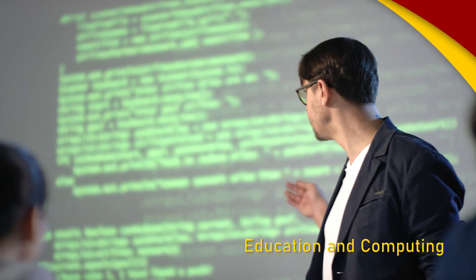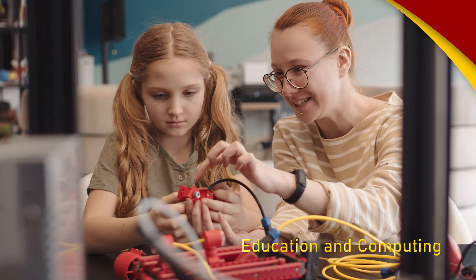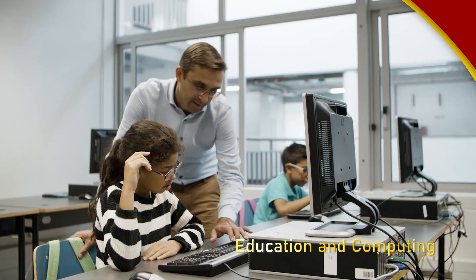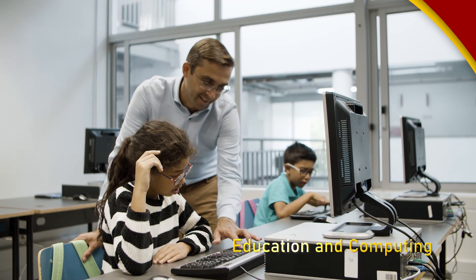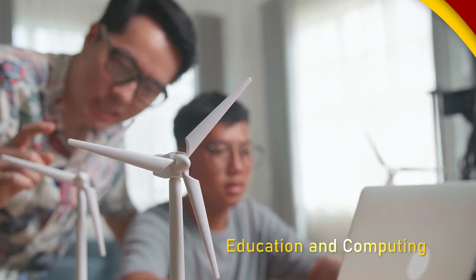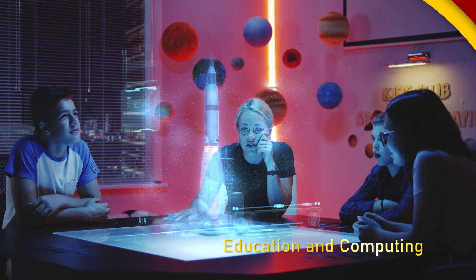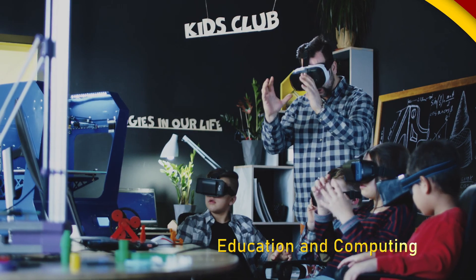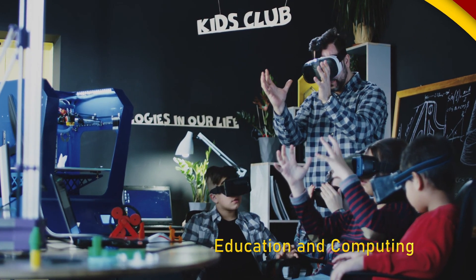A firm foundation in computer programming and STEM-based curriculum has become essential for students who are entering the research and education field. Infusing this ITP minor with your primary field of study will enable you to excel in the ever-shifting technology landscape. Be the best you can be as you lead future generations to grow and thrive as tech natives.